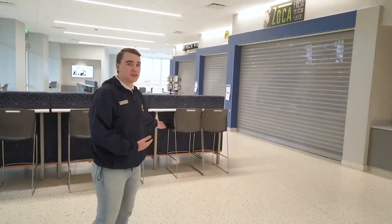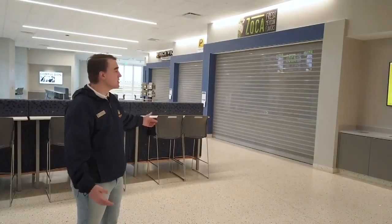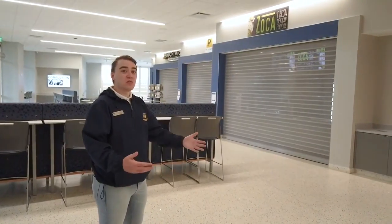Behind me we have Gina's Cafe, which has some on-campus dining options for students. The last bay on the corner is Which Wich — get your own sandwiches any way you want. Next to that we have Premier Pies, which is a personal pizza place. Next to that we have Zoka, which is fresh Mexican flavors. They serve breakfast burritos, breakfast tacos, as well as bowls of different kinds of rice and beans in the afternoon.